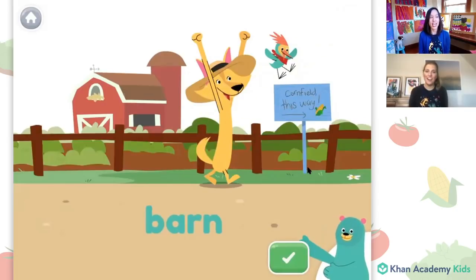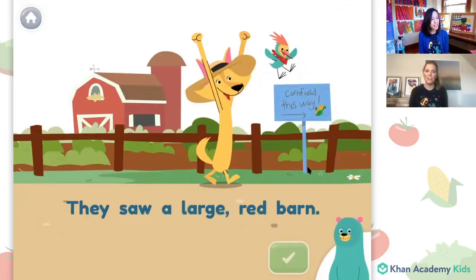B-A-R-N spells barn. Here's a sentence with the word barn in it. Do you want to read it with me? They saw a large red barn. Do you know which word is the word barn? Let's tap it. It's the last word in the sentence.